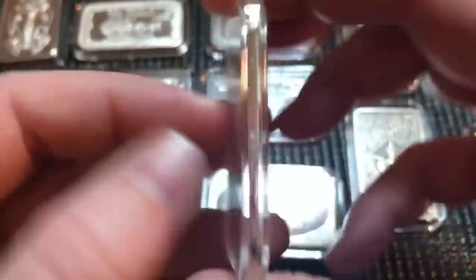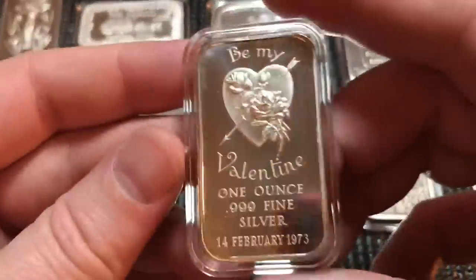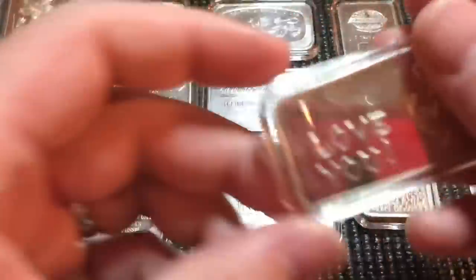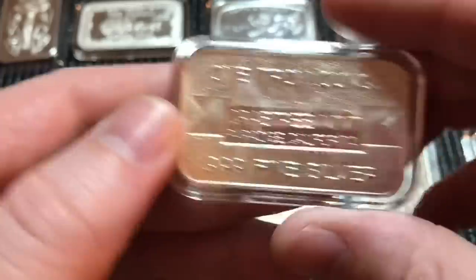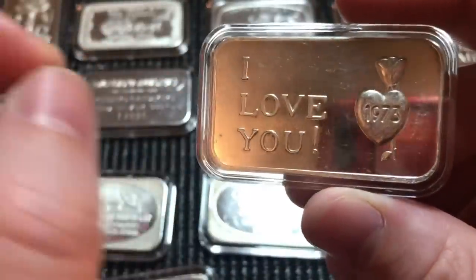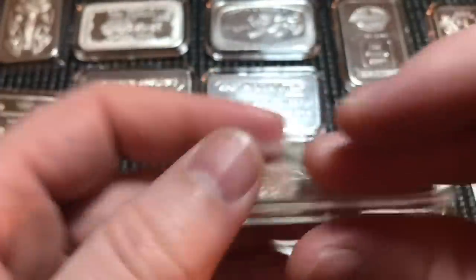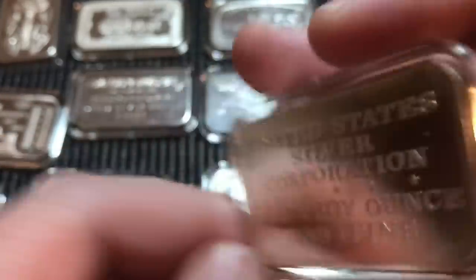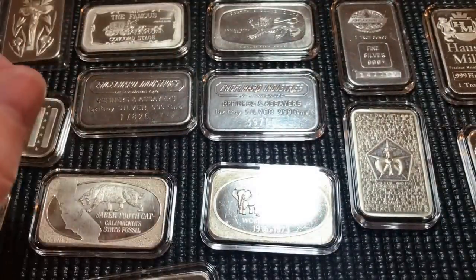Here we have a Famous Concord Stage from the Mother Lode Mint — they've had lots of great art bars. Here are a couple more holiday rounds — a 1973 Christmas bar in nice clean condition from U.S. Silver Corp. Here we have a 'Be My Valentine' from 1973 — blank back, just a cool bar. And here we have another 1973 'I Love You' bar from the Crabtree Mint — I pick up generic holiday bars when I see a collectible mint like that.